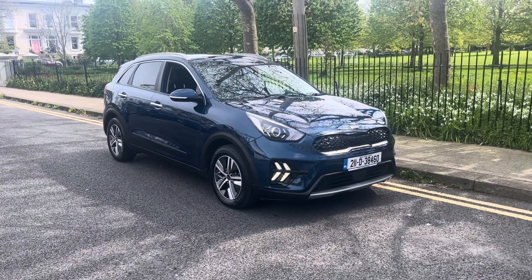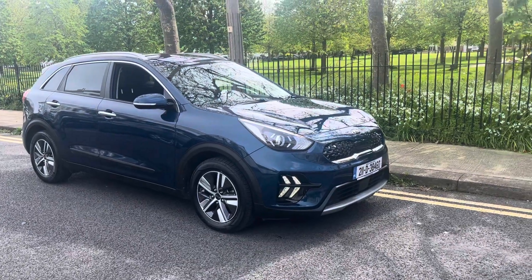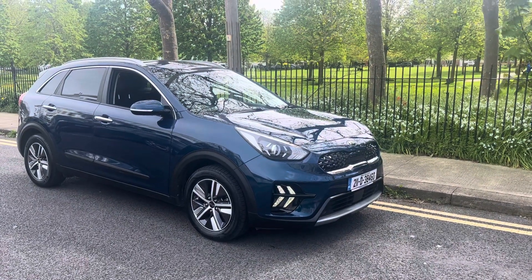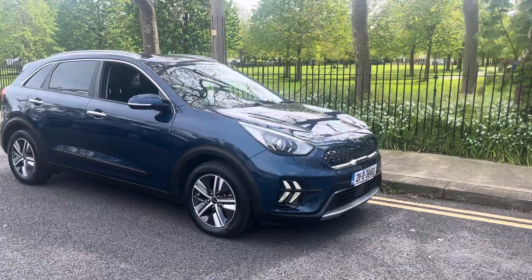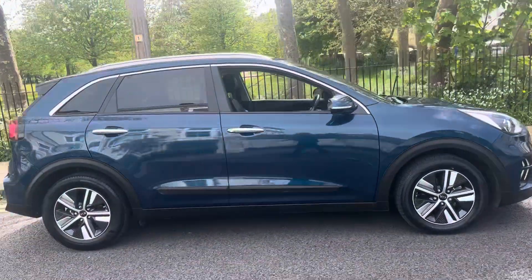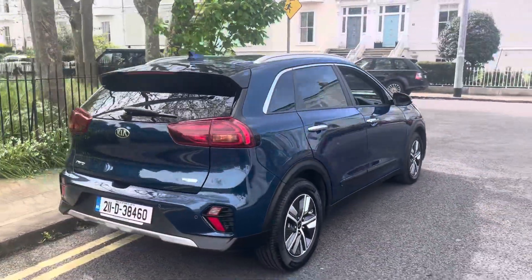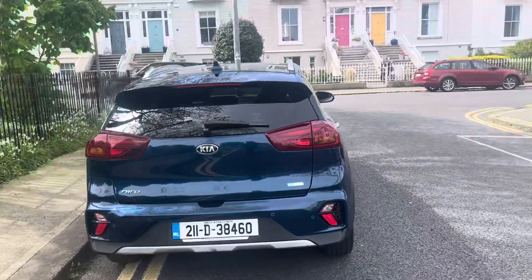Thanks for clicking through on our ad. Today this is a Kia Niro 2021, she's a 1.6 hybrid in a lovely turquoise blue-green color.